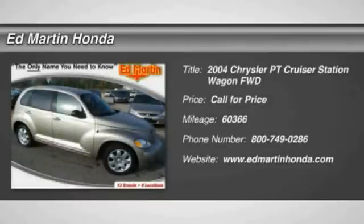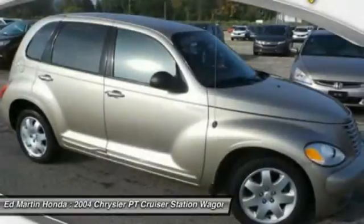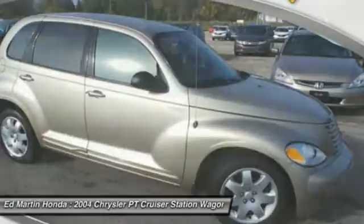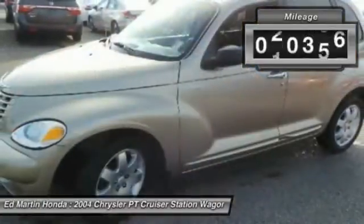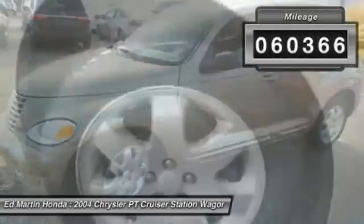2004 PT Cruiser. Retro-inspired sophistication defines the Chrysler PT Cruiser. Its funky elegance and unique design is truly unmatched. This vehicle has less than 65,000 miles.